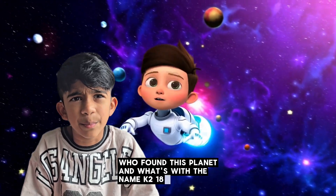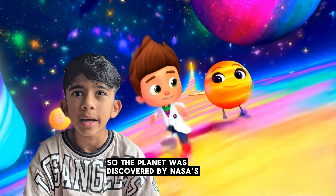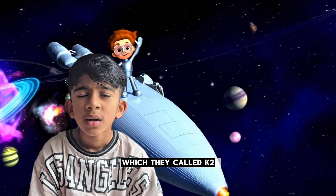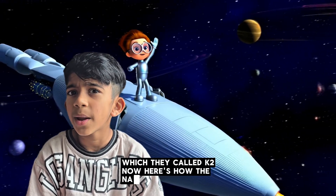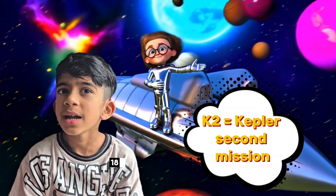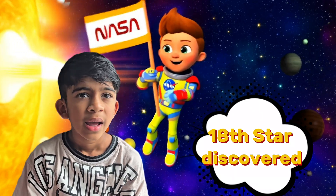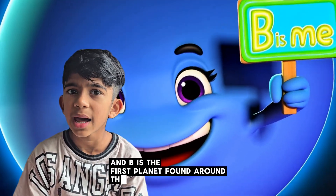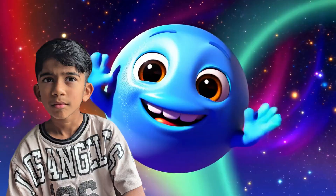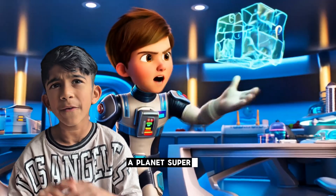Who found this planet and what's with the name K2-18b? The planet was discovered by NASA's Kepler space telescope during its second mission, which they called K2. Here's how the name works: K2 stands for the Kepler second mission, 18 means it was the 18th star system discovered in that mission, and B is the first planet found around that star. Simple once you break it down!